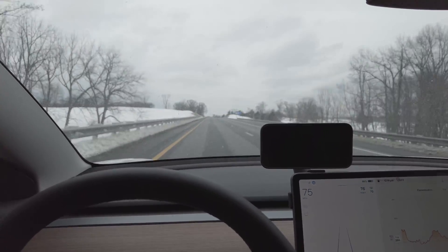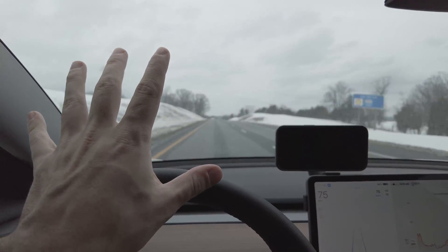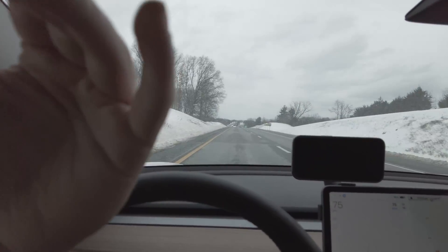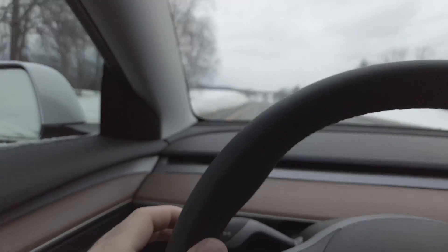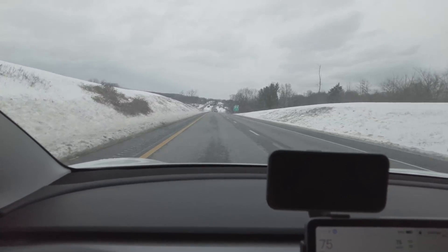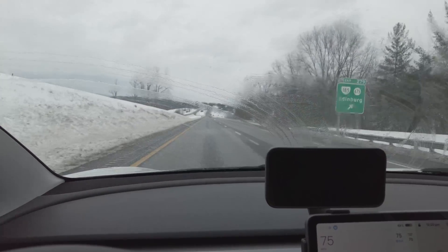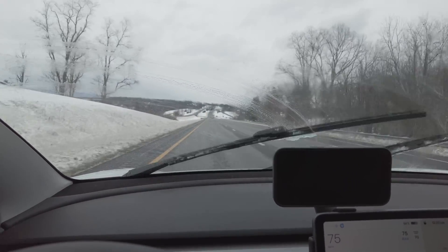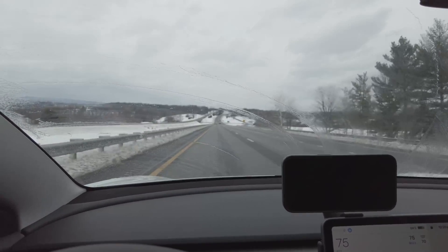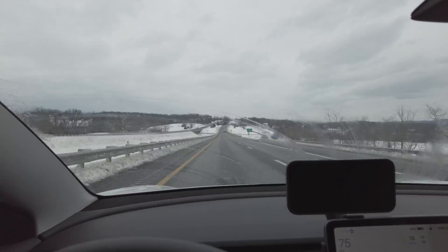I wanted to show the windshield wiper fluid — how it works on this car. It doesn't just spray out on the window like a typical car, which can kick back and hit cars behind you. It's actually built into the windshield wipers themselves. So you click the button down here and the fluid comes directly out of the wiper blade.